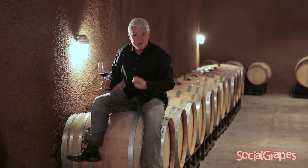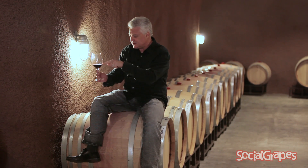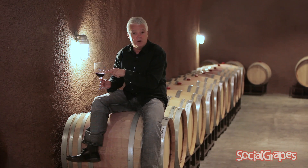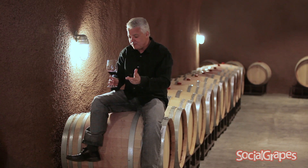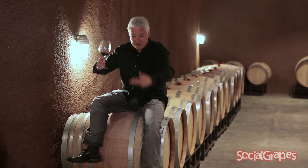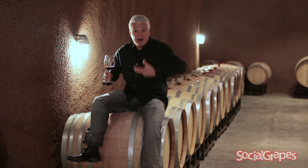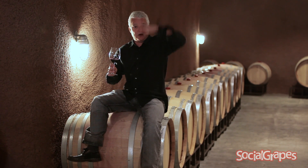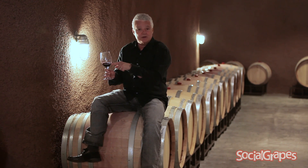We do that in a tank. With red grapes, all the colour and flavour is in the skin - you get a red grape on the vine, squash it, and white juice comes out of it. So to make a red wine, we put the juice back in contact with the skins of the grape and we ferment the juice for about seven days on the skins. Every day it extracts more colour, and as the yeast consumes the sugar it builds up alcohol, and the more alcohol we get the more extraction we get - more colour and more tannin.